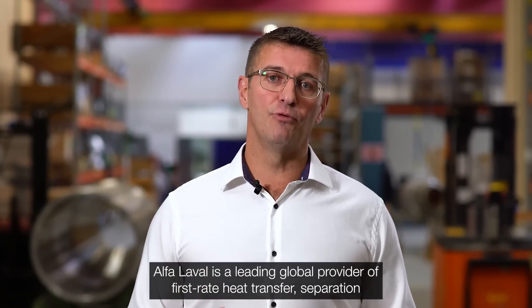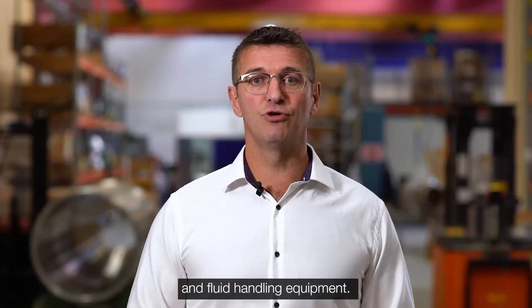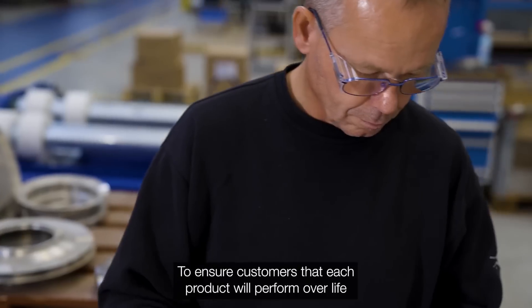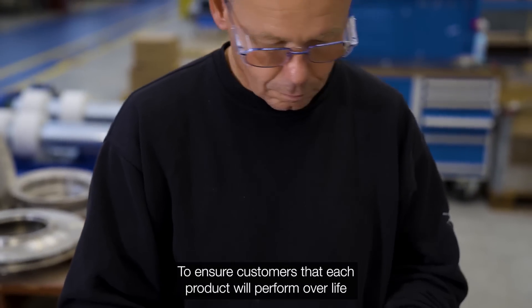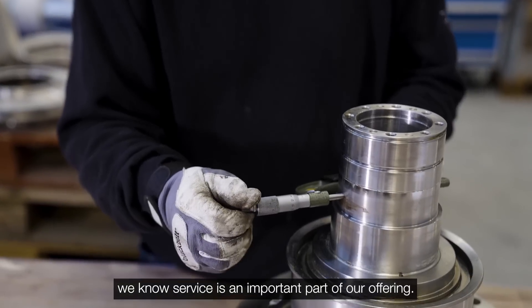Alfa Laval is a leading global provider of first-rate heat transfer, separation, and fluid handling equipment. To ensure customers that each product will perform over its life, we know service is an important part of our offering.